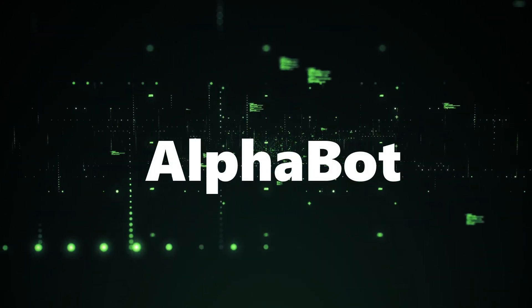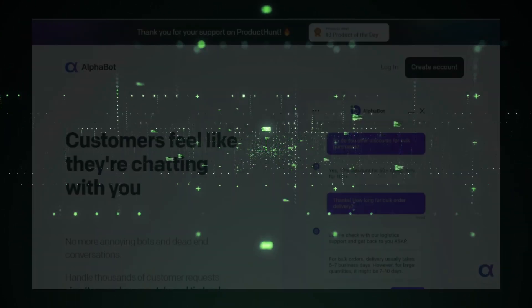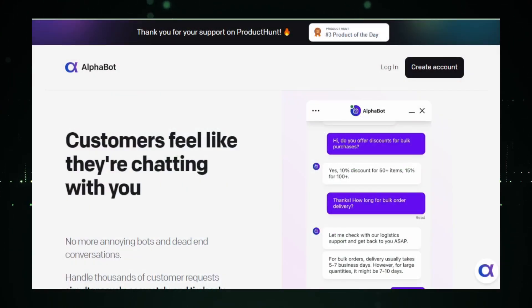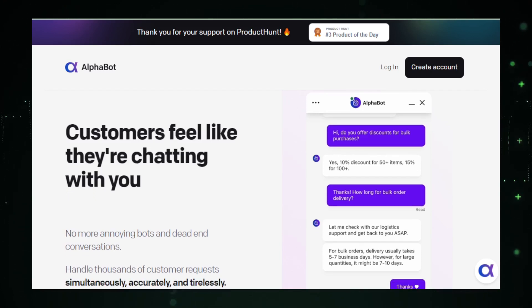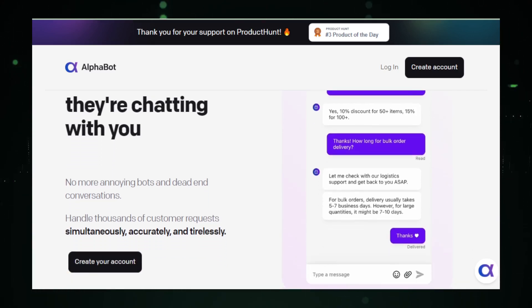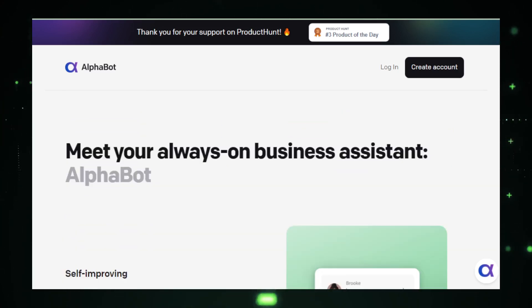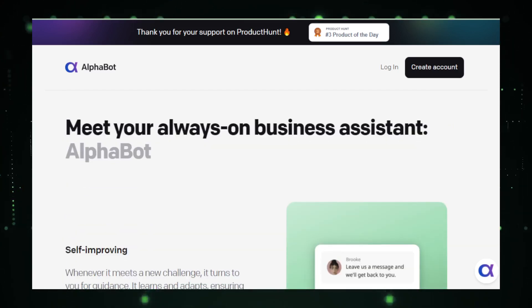AI tool number one: Alphabot, the first AI bot syncing with human expertise in real time. Introducing Alphabot, a groundbreaking AI tool designed to transform the way customer service operates. Unlike traditional AI chatbots that operate independently, Alphabot seamlessly integrates AI capabilities with human intelligence to provide real-time support during customer interactions. This unique approach ensures that the human touch is not lost, blending the best of AI efficiency with the irreplaceable value of human interaction.